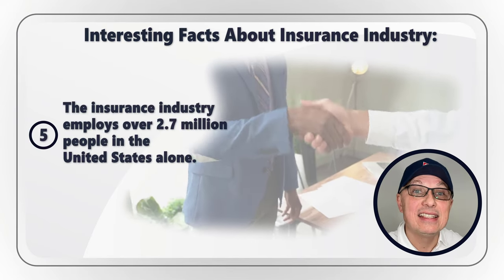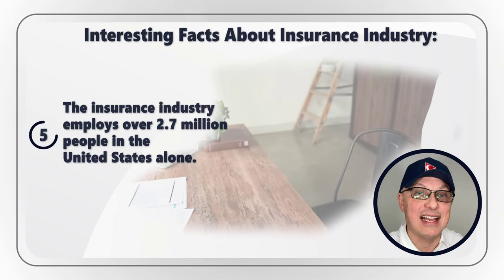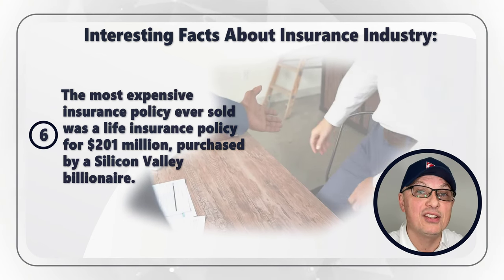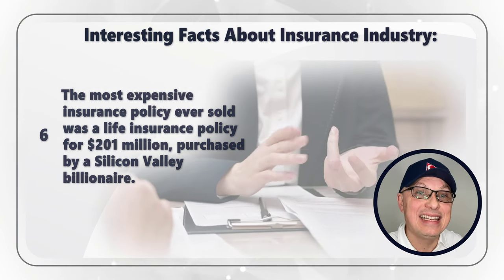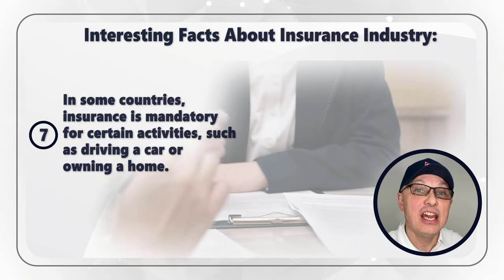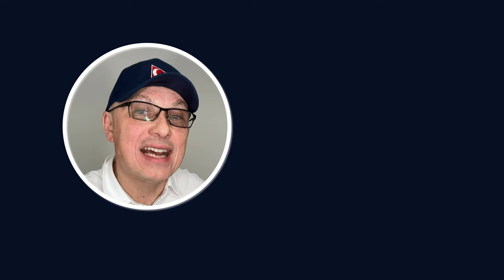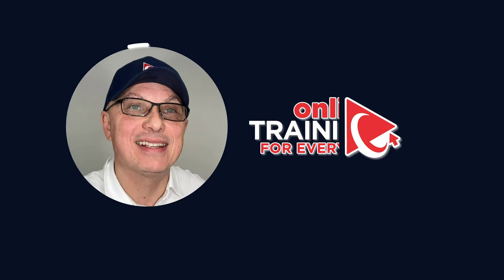The insurance industry employs over 2.7 million people in the United States alone. The most expensive insurance policy ever sold was a life insurance policy for $201 million purchased by a Silicon Valley billionaire. And in some countries, insurance is mandatory for certain activities such as driving a car or owning a home. Hopefully these facts were helpful, and now let's continue to get you ready for the assessment test.